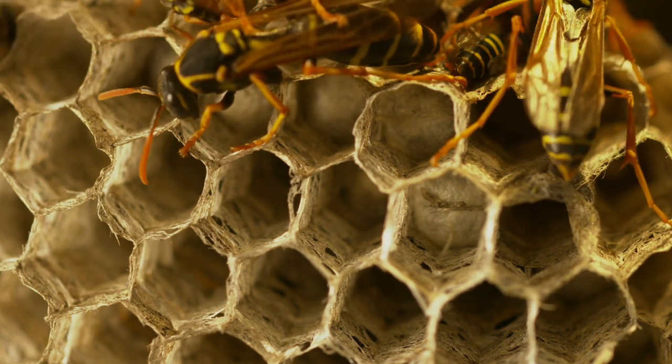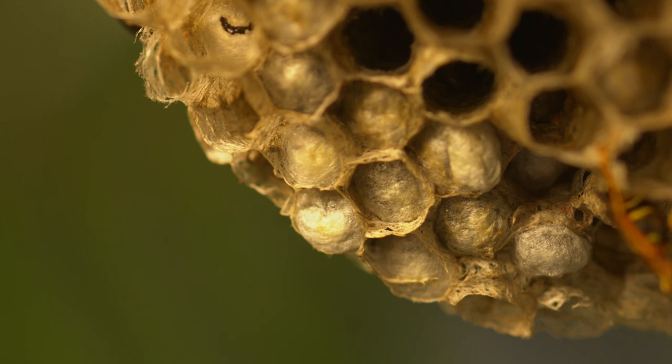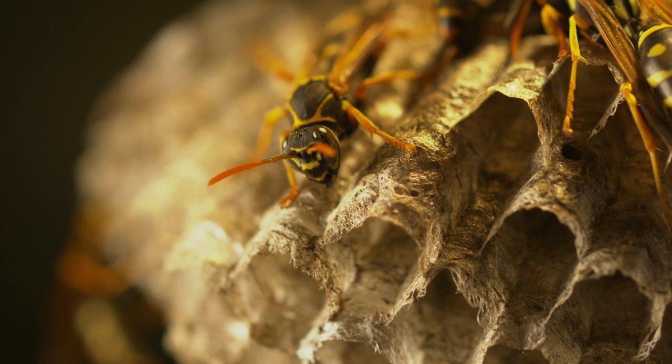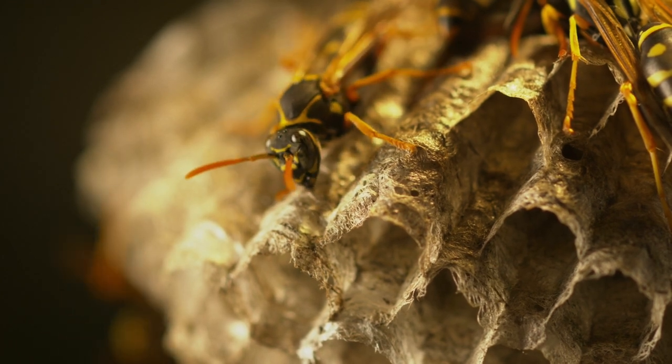When close to maturity, the larvae cover their paper cells in silk, and emerge a week later as an adult ready to take on the family responsibilities.